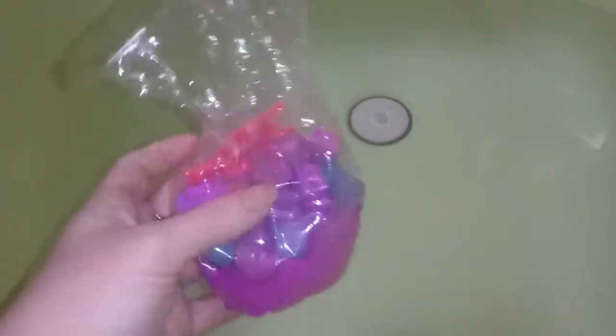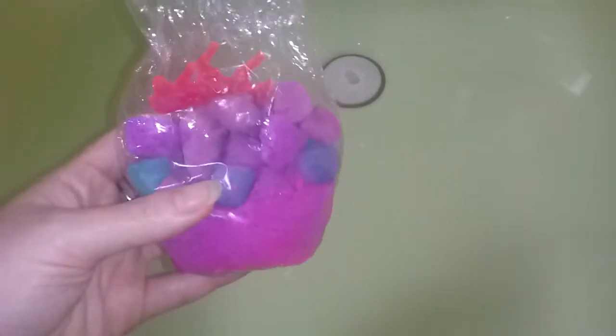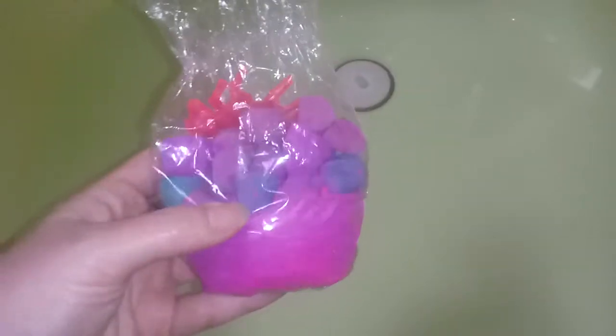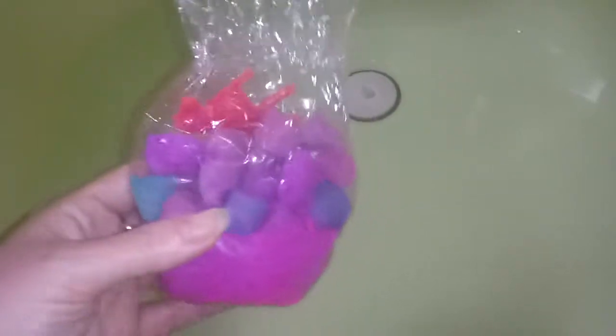She added this to the package and it was tied up with a cute little unicorn inside. I'm just gonna dump this in. I don't know what the scent is — it has a light fruity, kind of sweet scent, it smells good. We have blue, purple, and pink, so I'm gonna dump it in a little bit slow and see how this works.